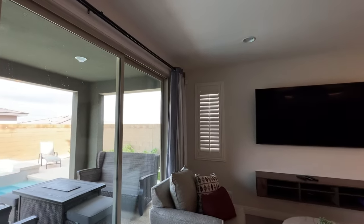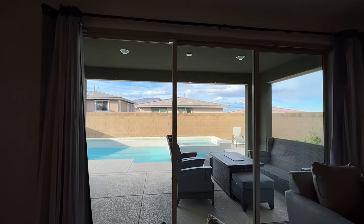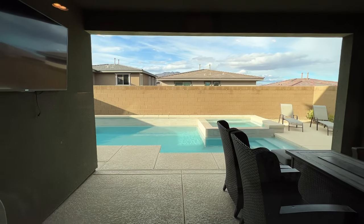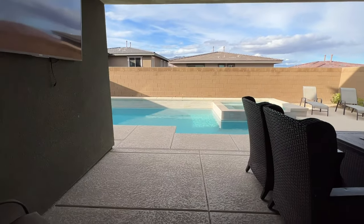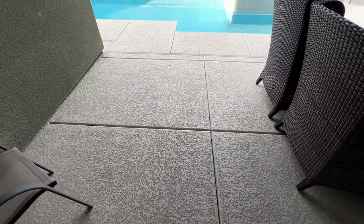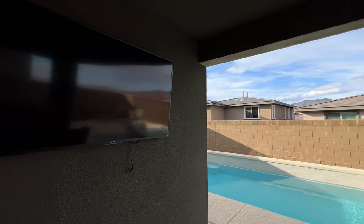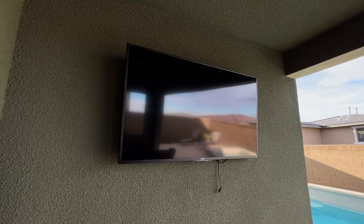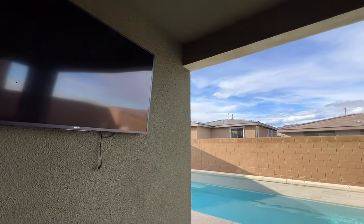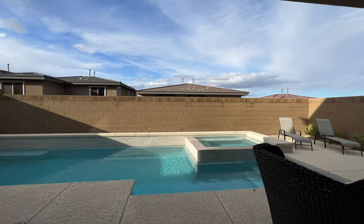You have this huge slider that gives you an awesome view into the backyard. They have beautiful outdoor patio furniture, cool decking all the way up to the door and surrounding the pool. Another giant TV out there, and there's another giant TV upstairs in the loft area, and another one in the upstairs bedroom that's converted into an office. They must have really liked to watch TV.